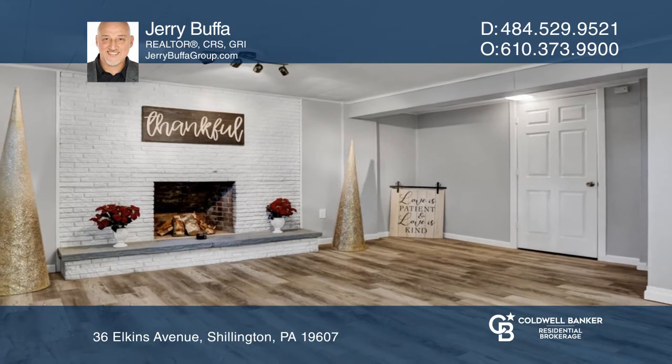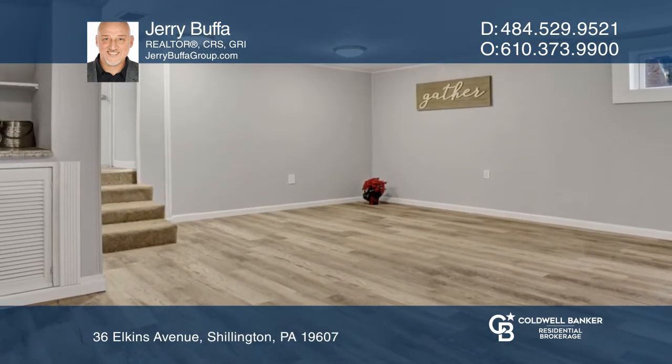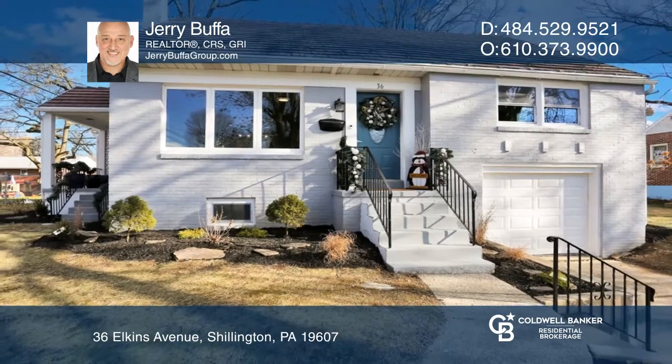Head down the stairs that lead to the ultimate bonus room with a wood-burning fireplace and wet bar. Come see it today with Jerry Bufa.